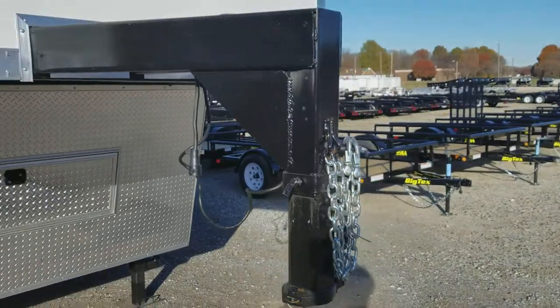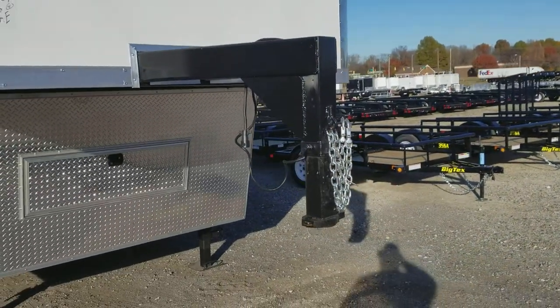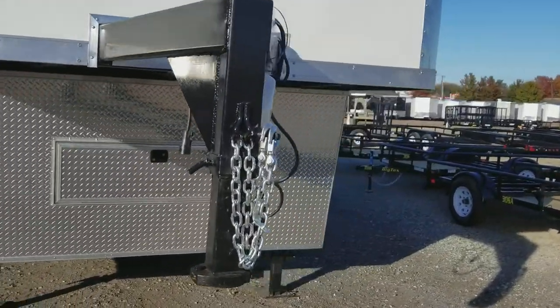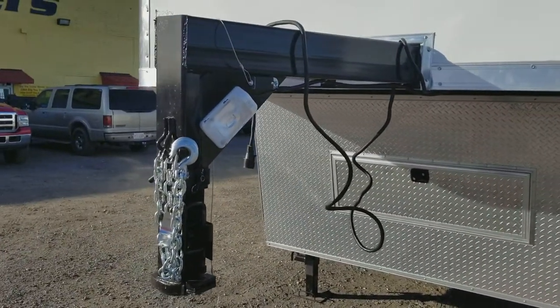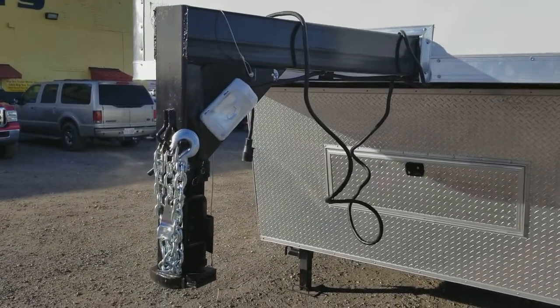We have our gooseneck hitch complete with safety chains, seven-way plug, trailer brakes on all three axles. You have a light there to work by at nighttime.